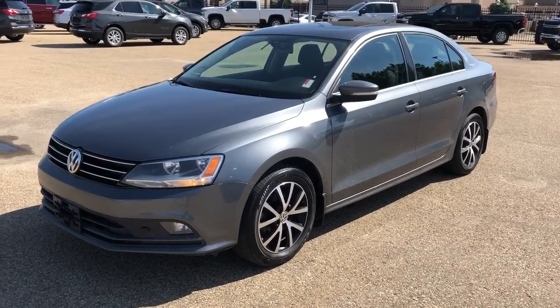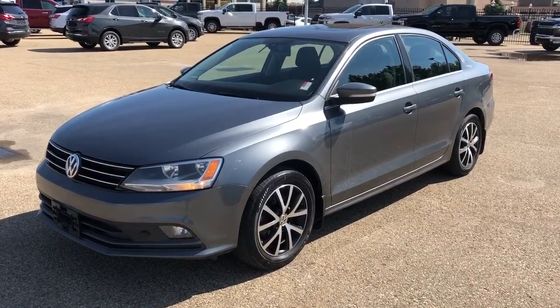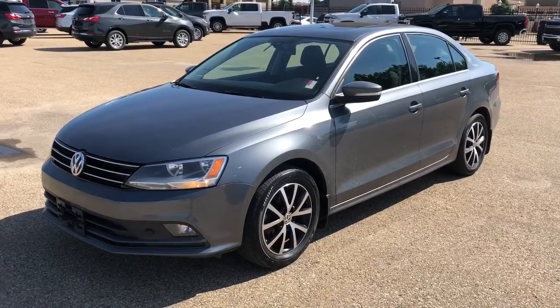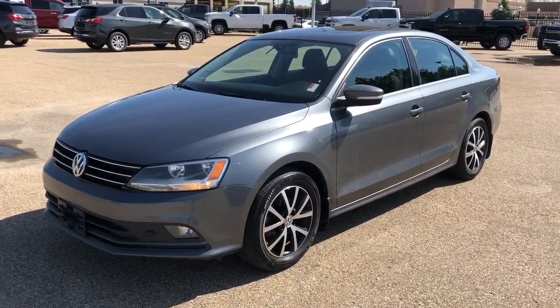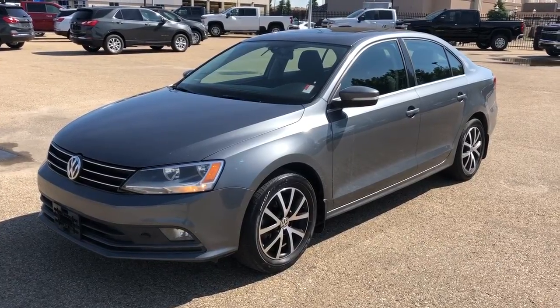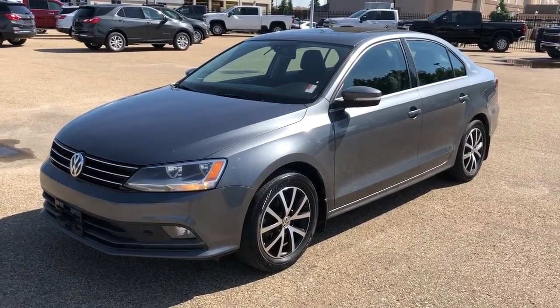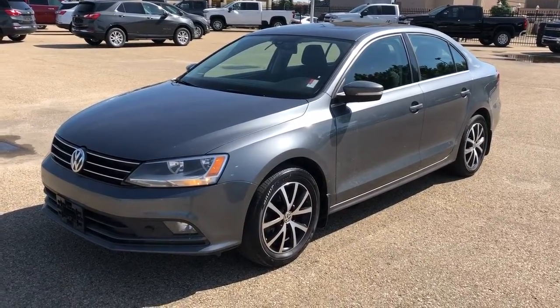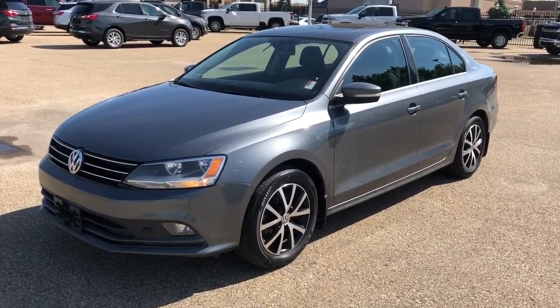Welcome to Westgate Chevrolet. Today we're taking a quick look at some of the interior and exterior features on our 2016 Volkswagen Jetta. This vehicle comes in our dark grey metallic paint with chrome and black alloy rims, 1.8 litre turbocharged engine, as well as Apple CarPlay and Android Auto, backup camera, and sunroof.